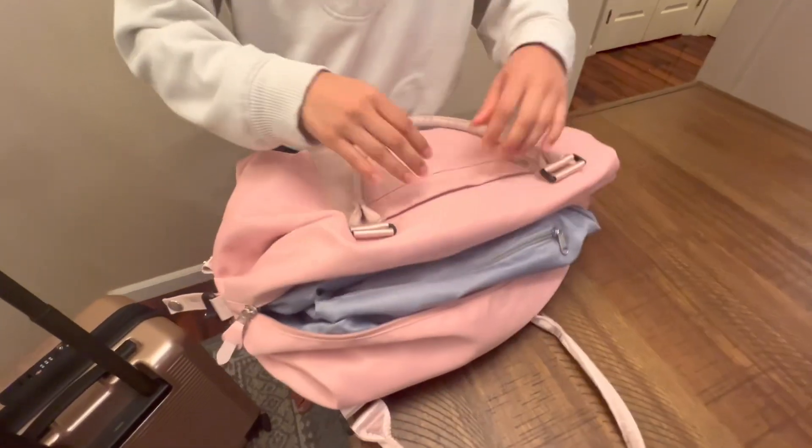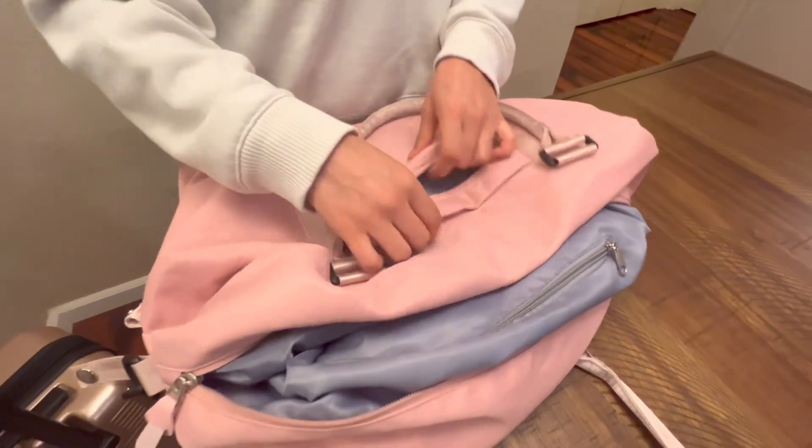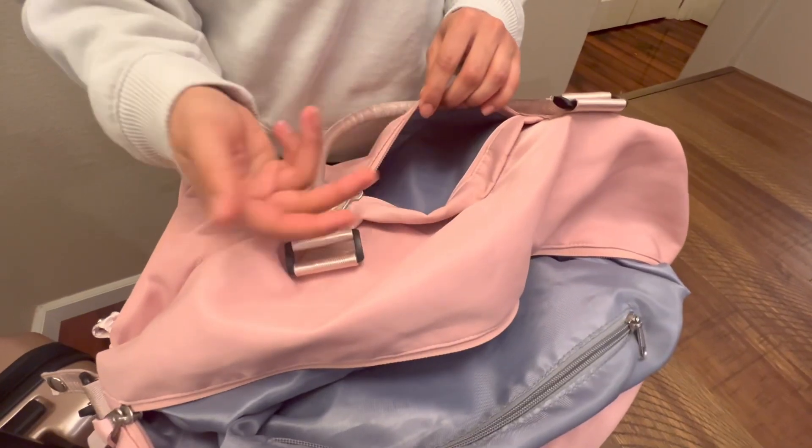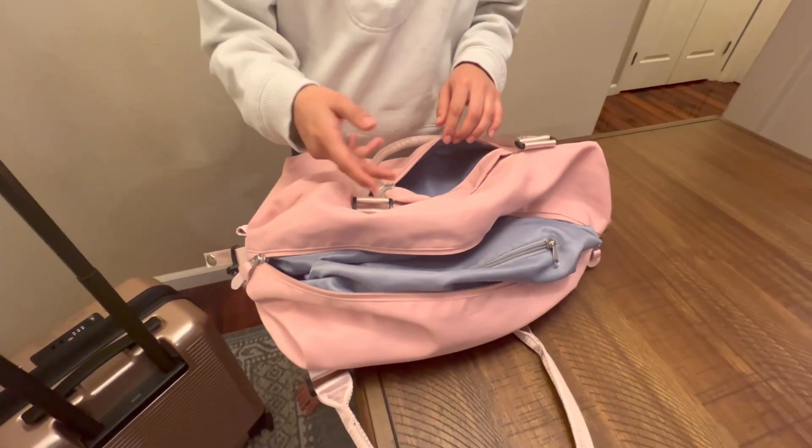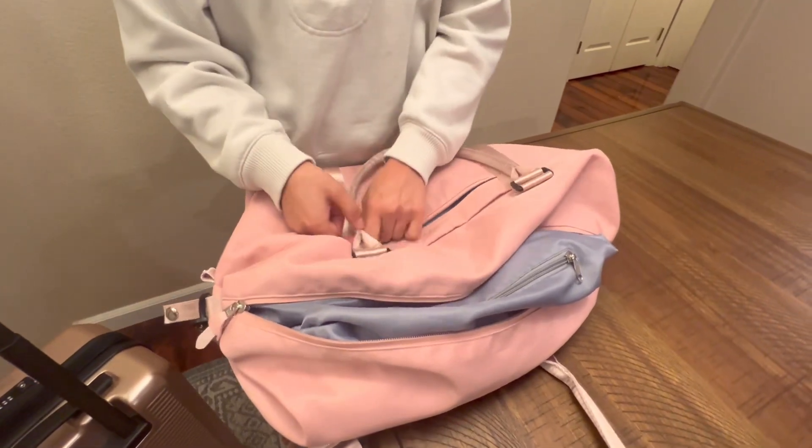There's also this pocket out here for easy access. If you have some face masks or you need something extra like chargers or AirPods, whatever, I like to put them in here.